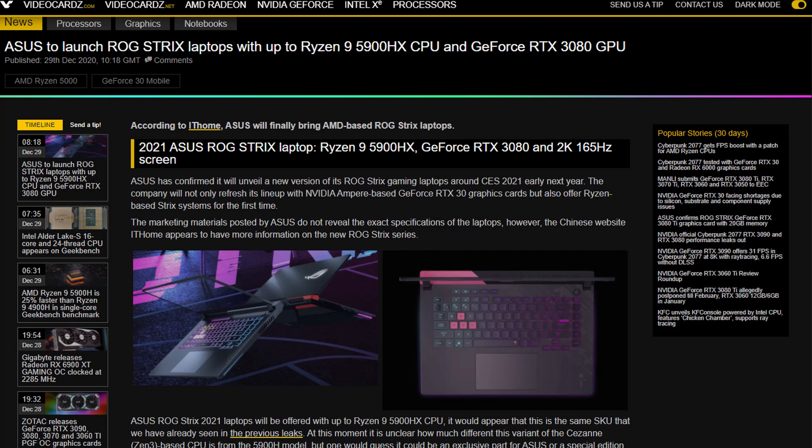What I'm mostly excited about are the new laptops from Asus — specifically the ROG Strix models — because they're going to pair them with up to a 5900HX and up to an RTX 3080. A lot of you have been asking whether we'd see 1440p screens, and the answer is yes — they're also going to be up to 165Hz. You can thank Asus for that.